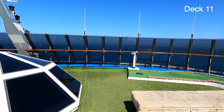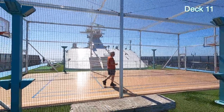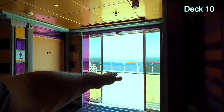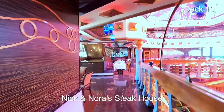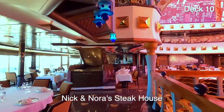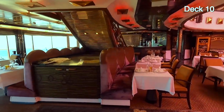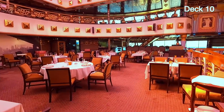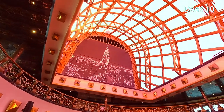Now we're at the very front of the ship again. Down there is the gym and the spa, and this is the basketball court. We went back down to Deck 10 — this is Sun Deck 10. This is Nick and Nora's Steakhouse. I believe it's $38 a person to eat here, but the food's very good. We ate here on our last cruise.